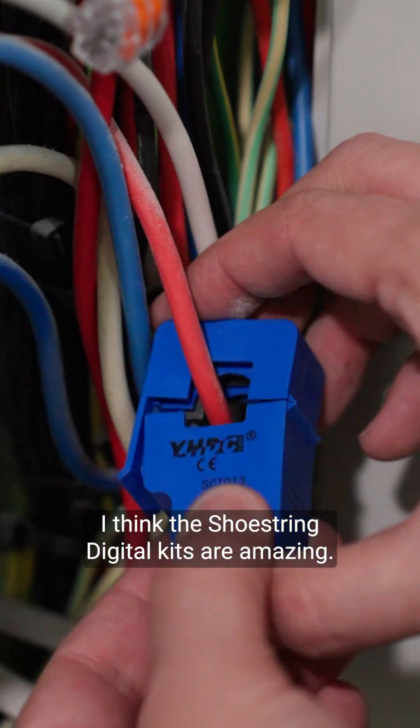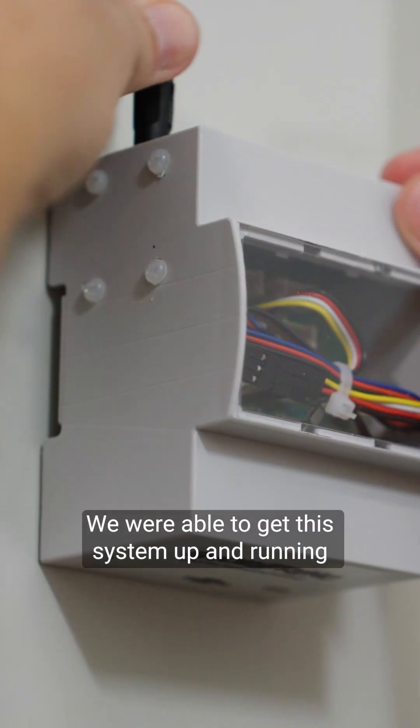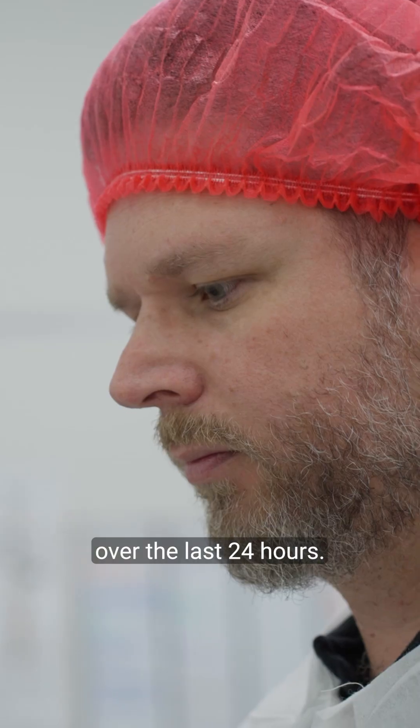I think the Shoestring Digital kits are amazing. They are pretty close to being a turnkey solution. We were able to get this system up and running within a day. The next day, we could look back at the records of how much power had been consumed over the last 24 hours.